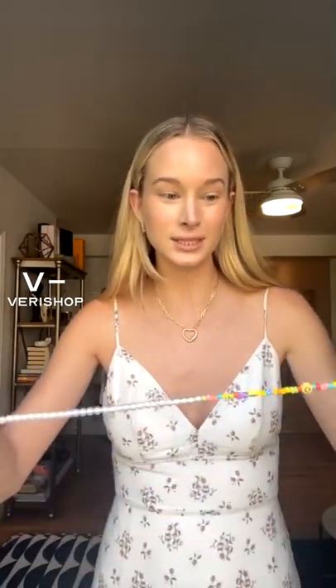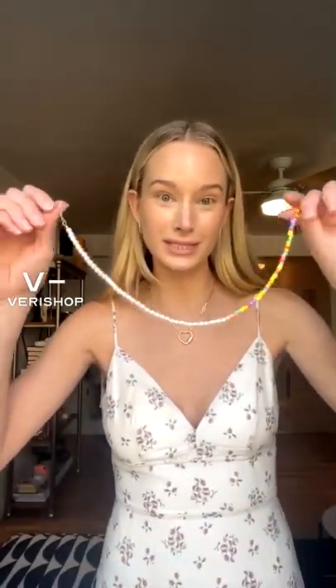And then I also wanted to show you all this super cute piece. I love Adina's Jewels — I'm sure y'all have heard. Let me pull it up for you guys.